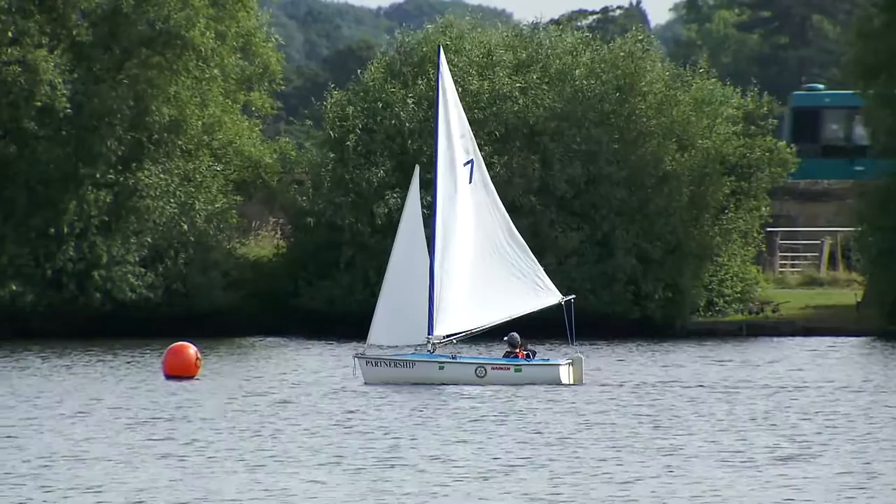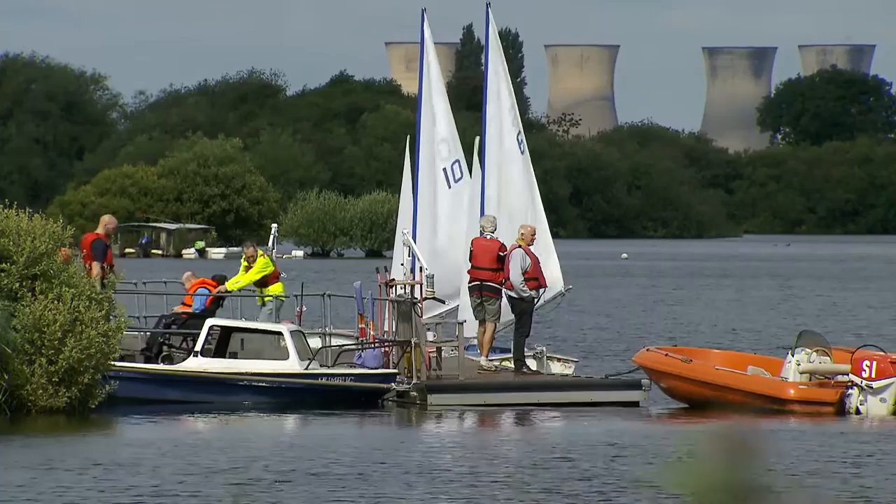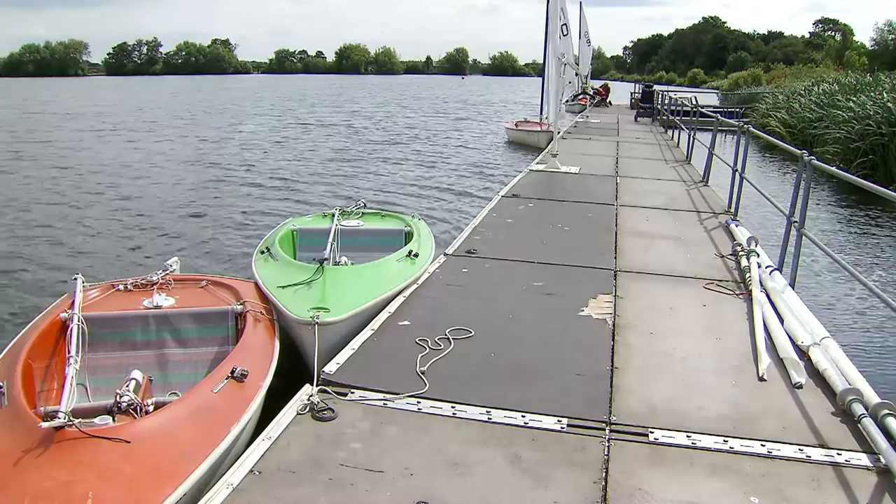To establish a Sailability facility we obviously needed to adapt the club for disabled people — ramps, toilets and that sort of thing. Probably one of the most important pieces was to get a suitable jetty, and we were fortunate in that one of our members was actually the MD of Bot at the time and he designed the jetty that we stand on.